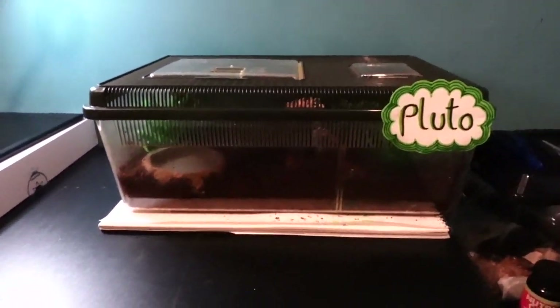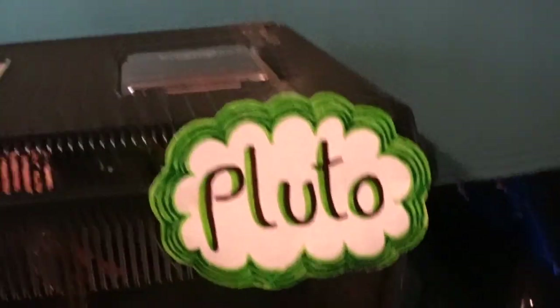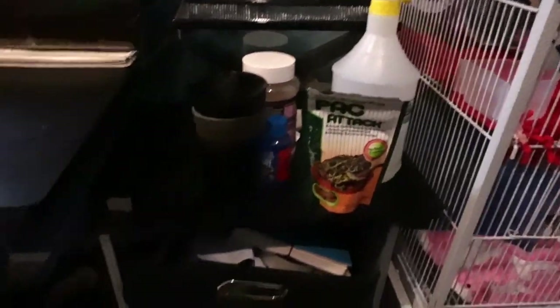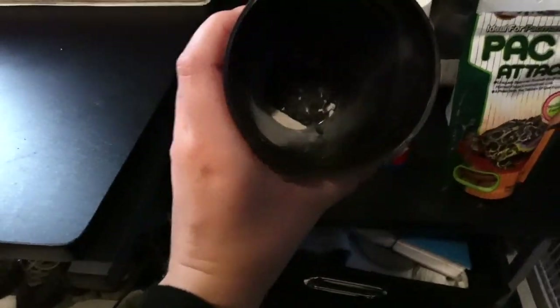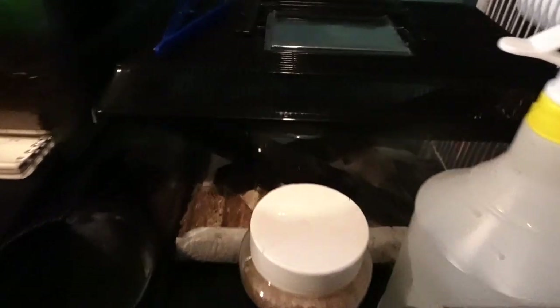So this is my Pac-Man frog's enclosure. Their name is Pluto — I hope you guys like my little name tag I made. The cage doesn't have the best visibility but there is one of Pluto's eyes right there. Next to that is where I keep all of my feeding stuff: the mister, pellet food, my dusting cup that I put the crickets in.